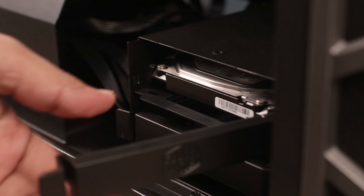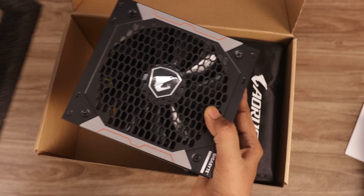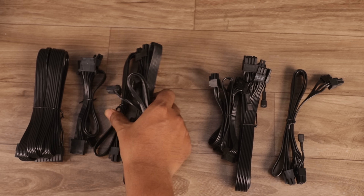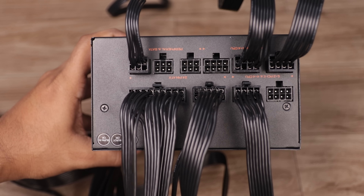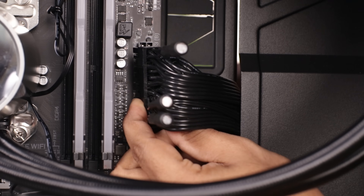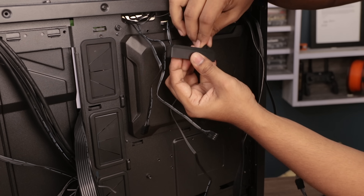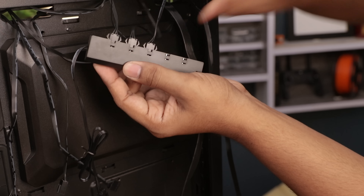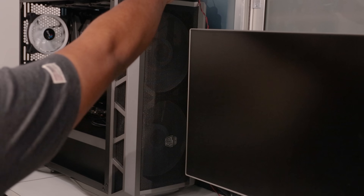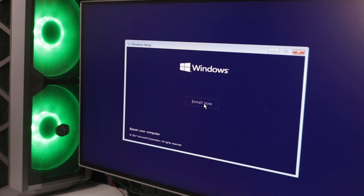Then I inserted the hard disk into the dedicated slot. Finally, I took the SMPS. As it is a modular SMPS, I will only use the required cables from the bunch, which makes it a little more convenient. I inserted all the cables into the SMPS, then placed the SMPS into the slot, and plugged those cables into the motherboard, graphics card, and hard disk. After that, I connected all the RGB lights and fans into the motherboard, and also connected the USB 3.0 and 3.5mm cables of the cabinet front. Now it's time to check if everything is working — we got the boot screen, which means everything is working properly. So I installed the OS and done.